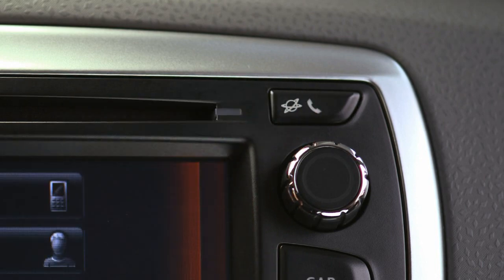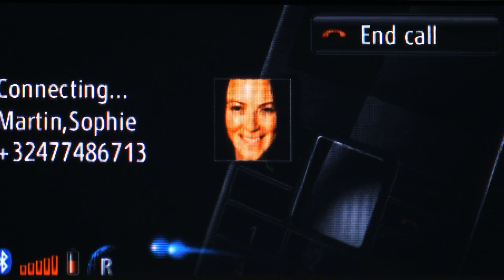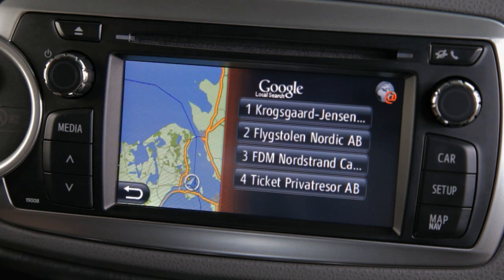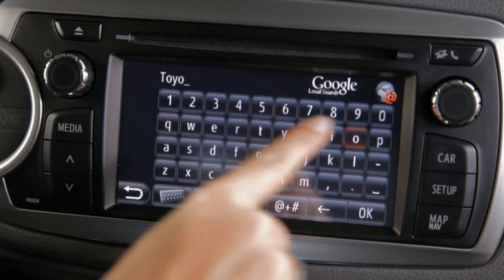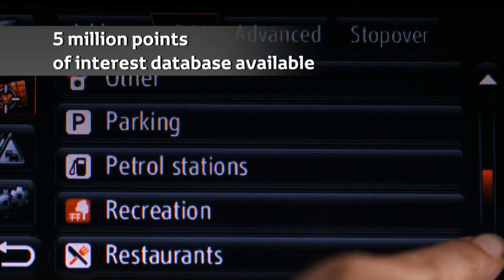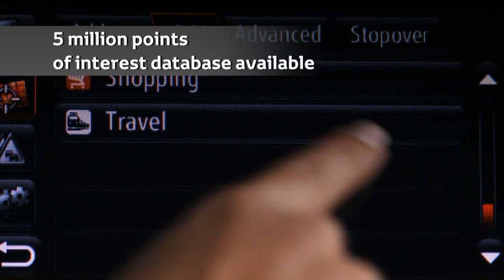Using a Bluetooth-compatible mobile phone with a data plan, the system offers onboard connectivity to Google local search. Via Google Maps, destinations may also be input remotely from home or office, and points of interest may be downloaded for entry as destinations.